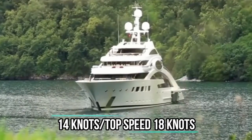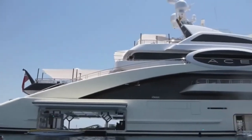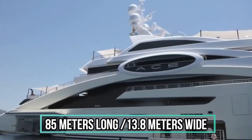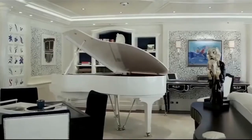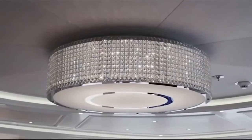It cruises at 14 knots with a top speed of 18 knots. This super yacht is 85 meters long and 13.8 meters wide, with beautiful, spectacular and one-of-a-kind interior and exterior designs. The Ace Super Yacht is owned by Uri Kisiuk, a Ukrainian billionaire and CEO of the country's largest agricultural company, MHP.